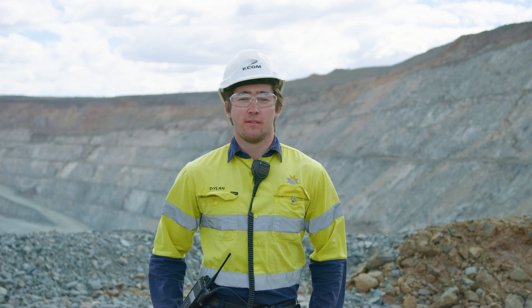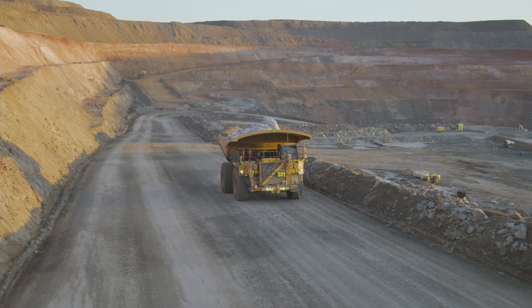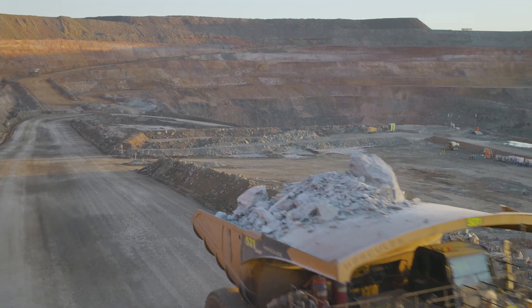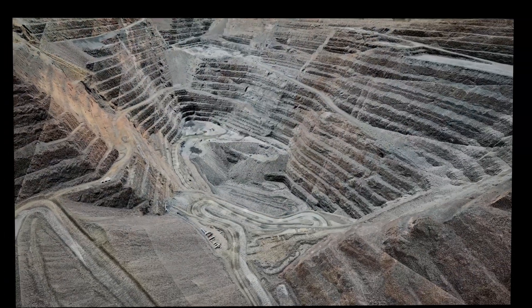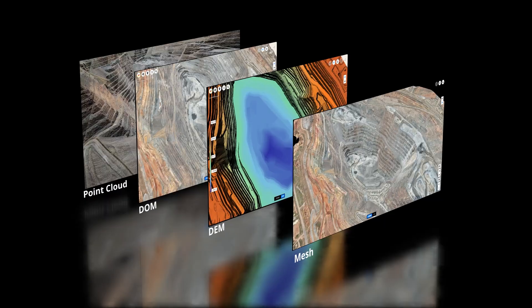Using multi-temporal data — for instance, having scans from one week to another — we're able to very accurately estimate the total material moved and the ore mined. The different stakeholders, the mine planning engineers and the geology team, all use the survey outputs in their day-to-day tasks and optimize the workflow.